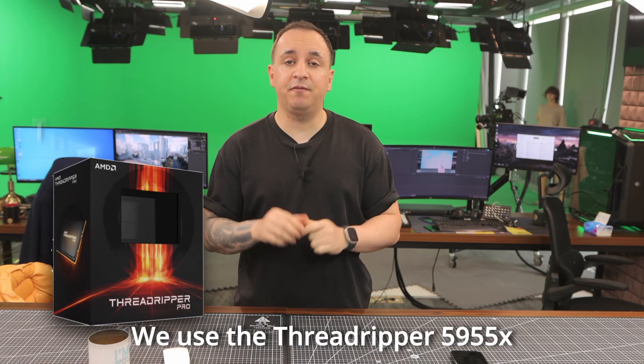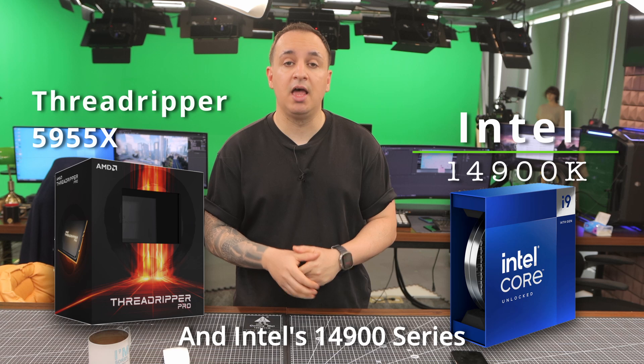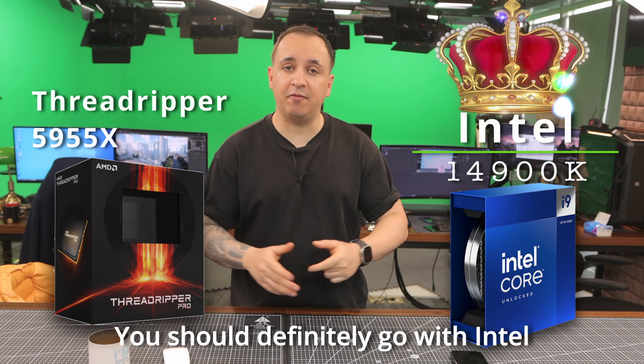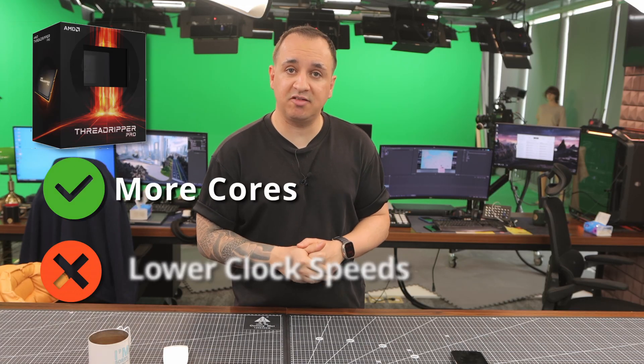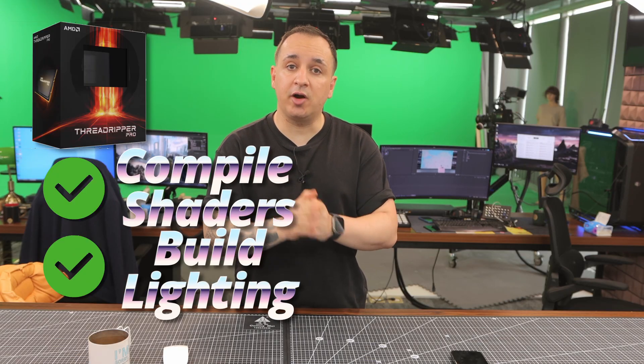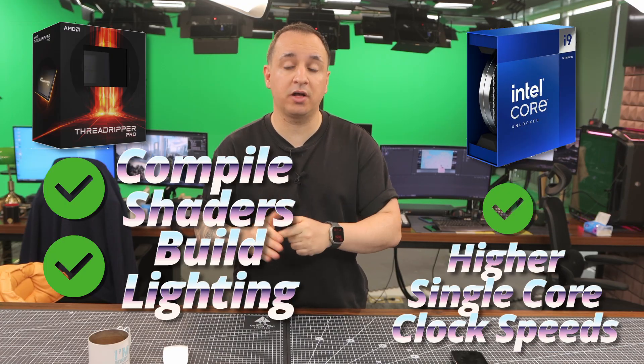We use the Threadripper 5955X and Intel's 14900 series. If you're planning on running a scene in real-time, you should definitely go with the Intel one. The Threadripper has more cores but lower clock speeds for each single core. When compiling shaders and building lighting, the Threadripper is great, but when you're running a scene in real-time, it is better to have higher single-core clock speeds.